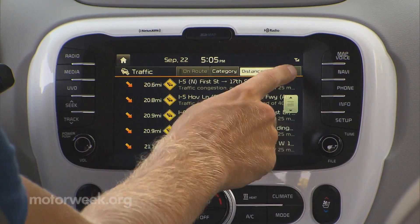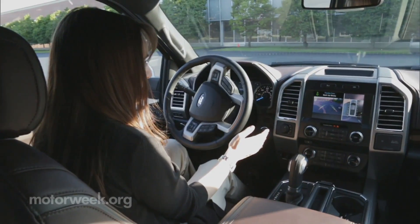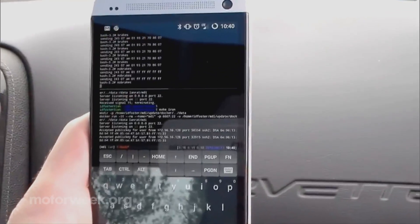But like the infotainment systems, these devices may provide a back door into the vehicle's core components, allowing those who wish to do harm easier access.